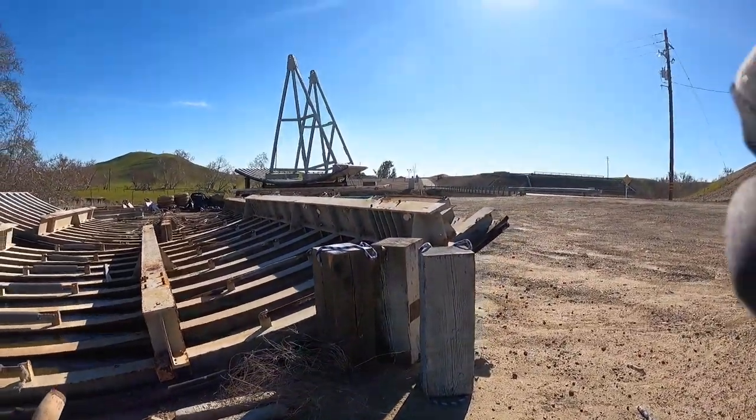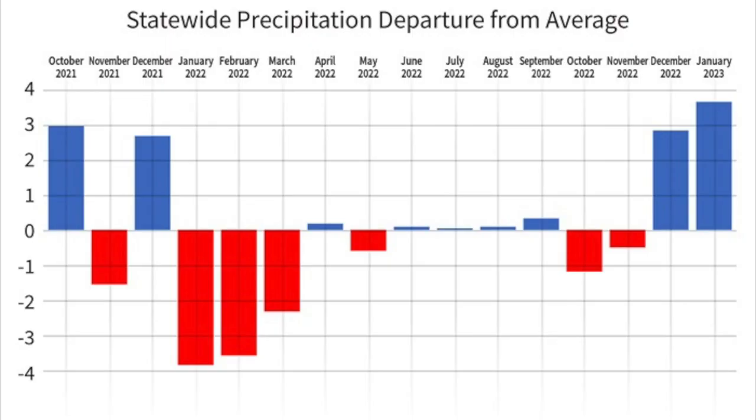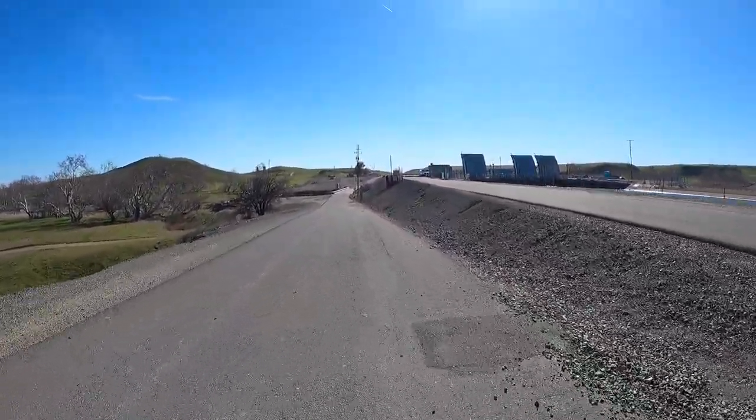I wanted to talk about some water flow today — here's a chart, check it out. It is the highest it has been. This is awesome, awesome news.